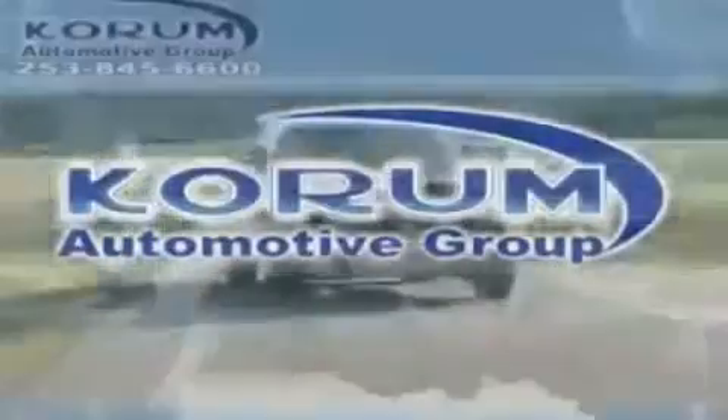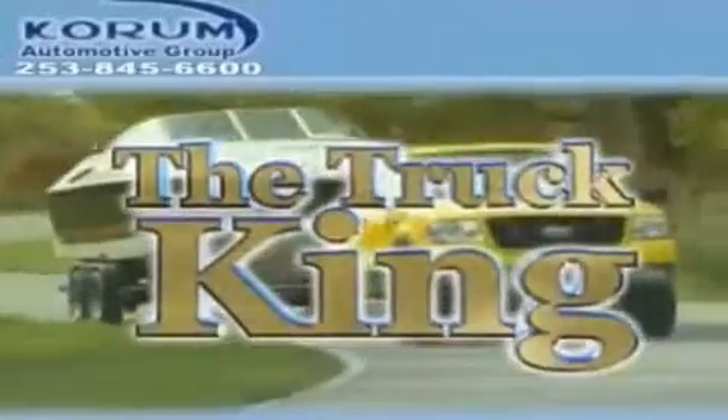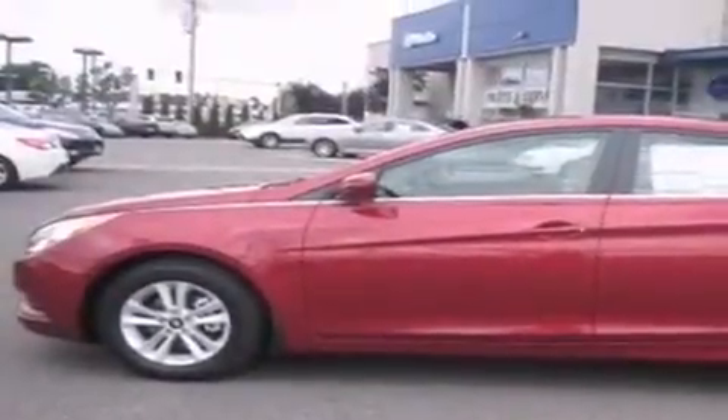Welcome to Corom Automotive Group. We are family owned and operated and have been taking care of our customers since 1956. This is a brand new 2012 Hyundai Sonata. It has a 2.4 liter 4 cylinder engine and an automatic transmission.